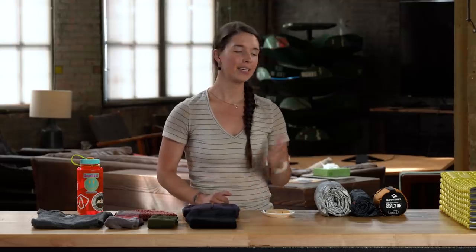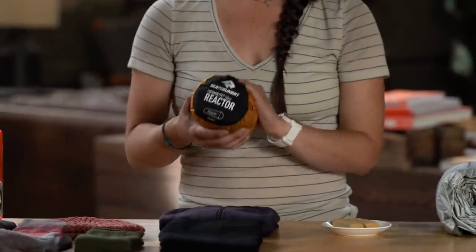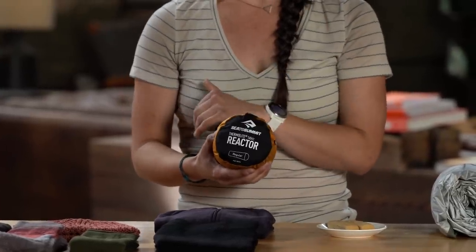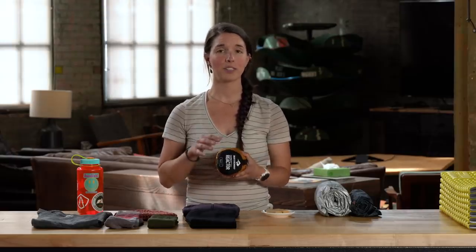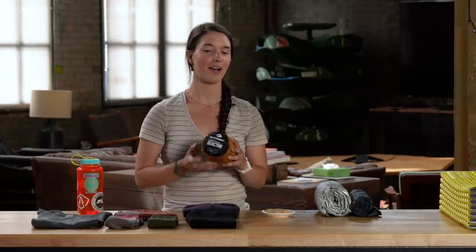If both your sleeping bag and your sleeping pad have an appropriate temperature rating for the temperatures where you're camping and you're still cold, consider adding a sleeping bag liner. Liners can add up to 25 degrees of warmth to your sleeping bag. I have a 23-degree sleeping bag and I use a 15-degree liner, and I feel like with those two combined I'm pretty much comfortable in all temperatures where I camp. This will also help keep your sleeping bag clean, as the liner is a lot easier to wash than the sleeping bag on its own.